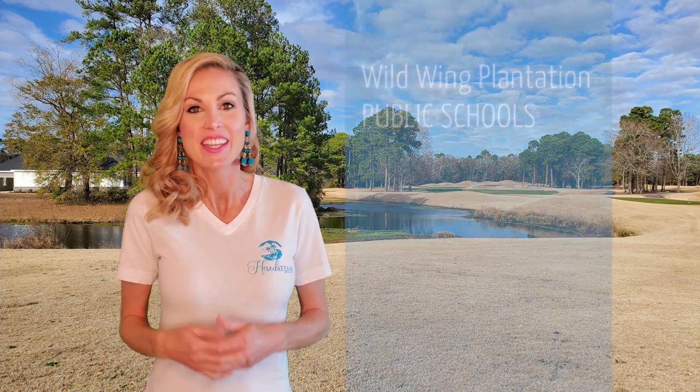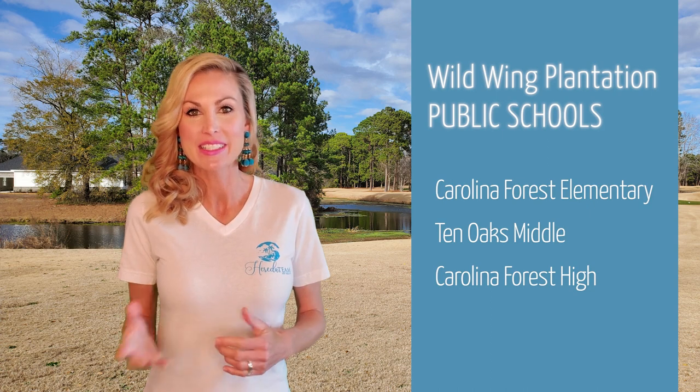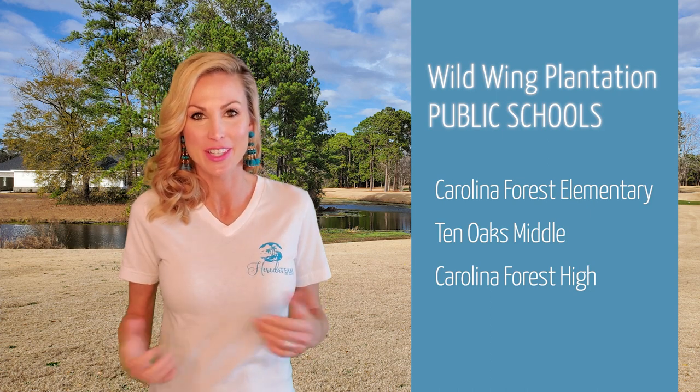The public schools for Wild Wing Plantation are Carolina Forest Elementary, Tin Oaks Middle, and Carolina Forest High School.